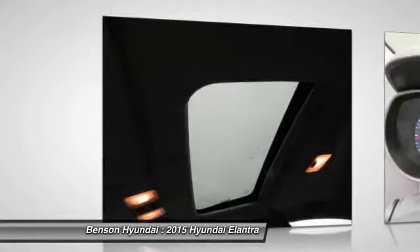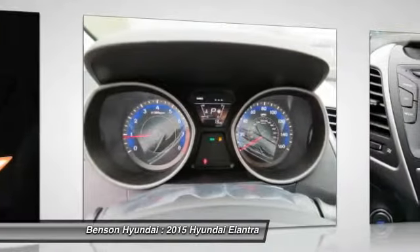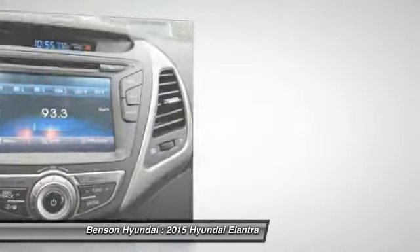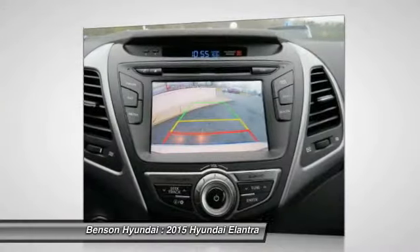Aluminum wheels, cruise control, hands-free communication, AM FM stereo radio. Wouldn't you look great in this vehicle? Stop in today and see for yourself.